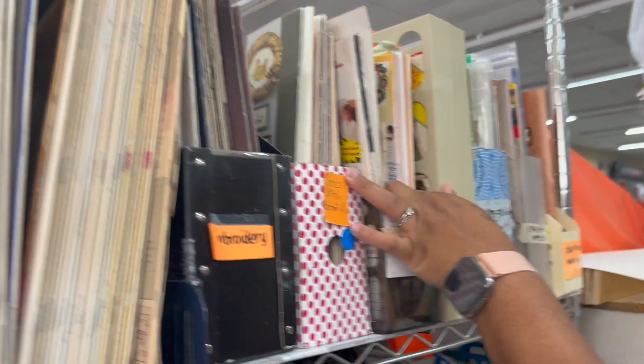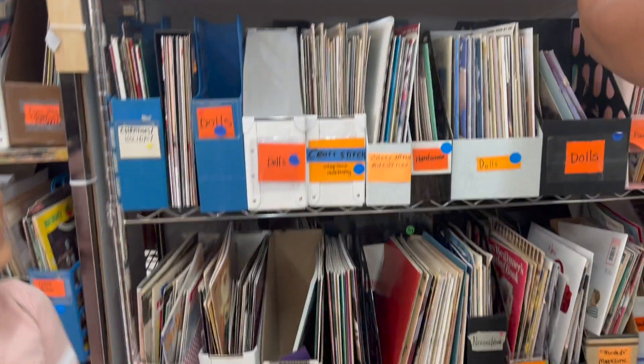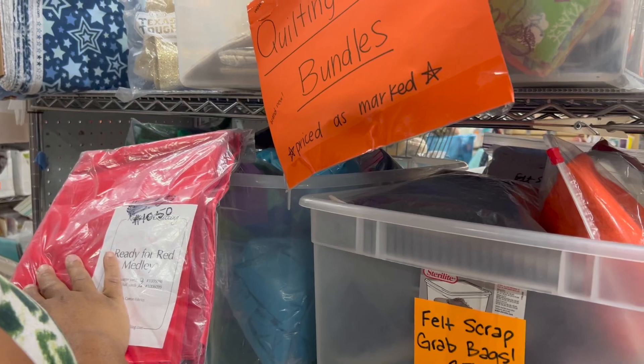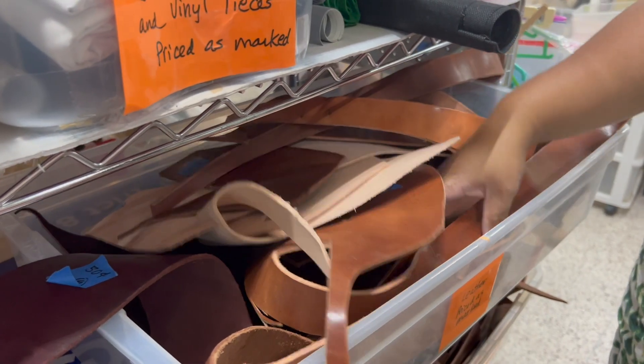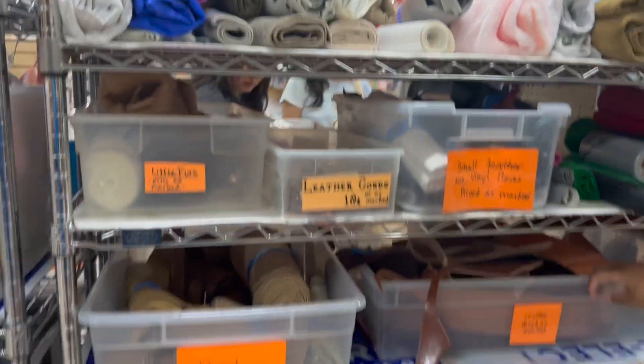Right here I am looking through all the magazines and the craft books — they have a lot of that and it's like 25 cents for a dollar or something like that. They also have some leather scraps and a lot of other stuff.